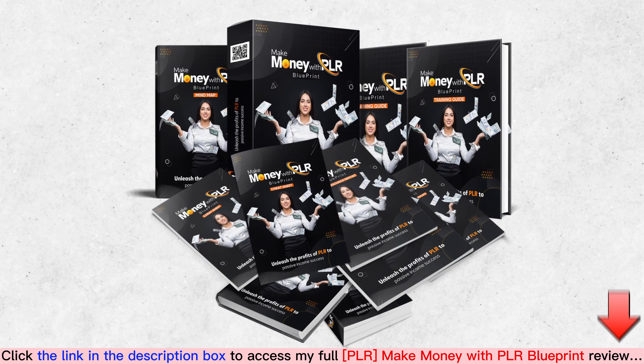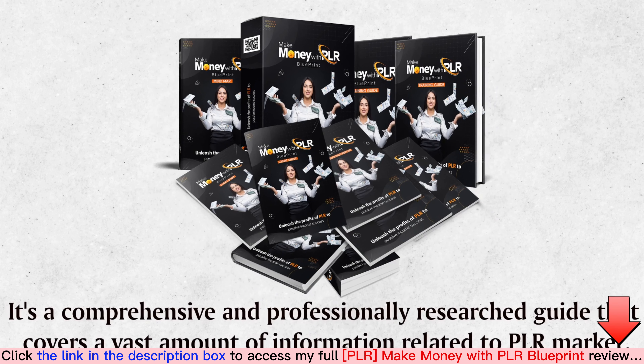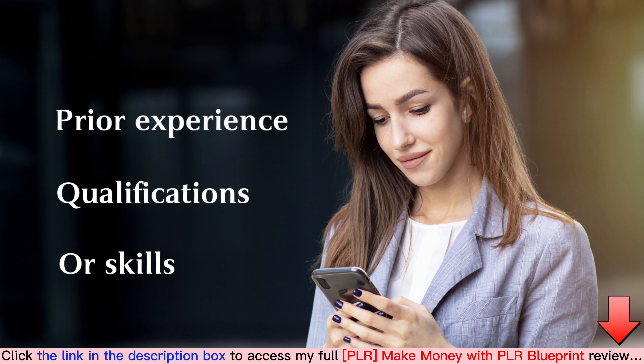Introducing 'Make Money with PLR Blueprint' — private label rights included. It's a comprehensive and professionally researched guide that covers a vast amount of information related to the PLR market. Our product is newbie-friendly, so it's really easy for all to use right from the beginning. It provides lots of information, and you don't need any prior experience, qualifications, or skills to start earning money.